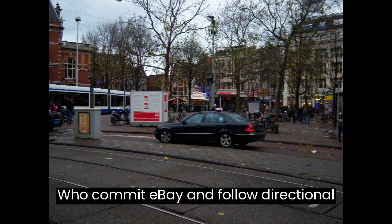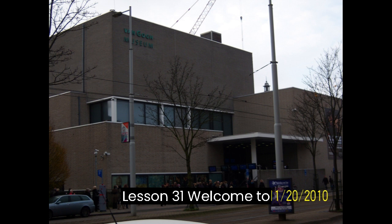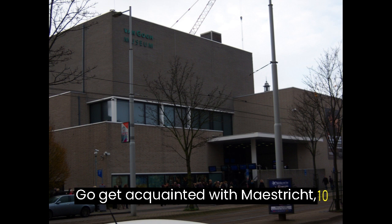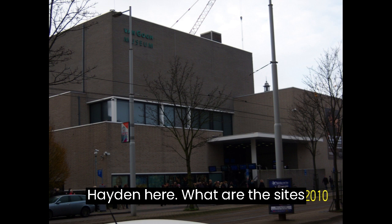Lessons 31 through 40: Arriving at Maastricht and the Delta Works. Lesson 31: Welcome to Maastricht — City Introduction. Goal: Get acquainted with Maastricht, the city's history, and attractions. Content includes Wat zijn de bezienswaardigheden hier? (What are the sights here?)